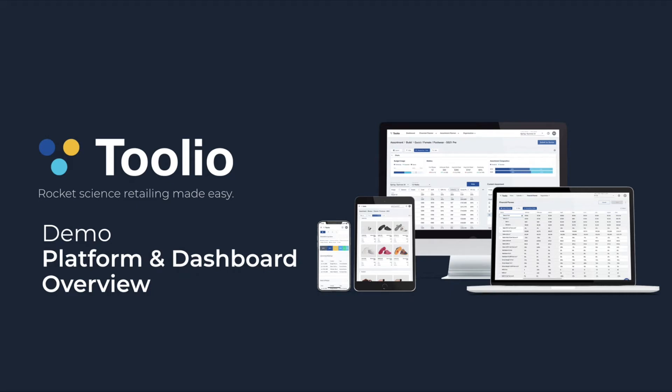Hi everyone, this is Summer, Head of Growth at Tulio. In this video, I will be walking you through an overview of the Tulio platform and giving you a demonstration of the Tulio dashboard.